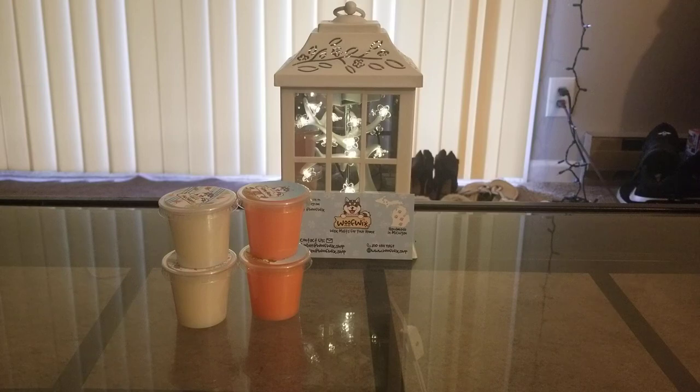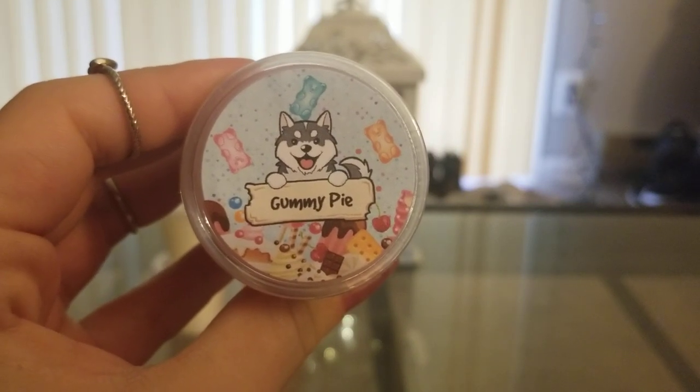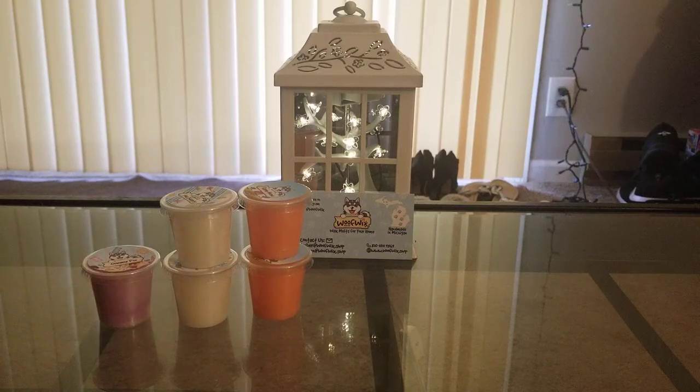And then I also got three regular samples. The first one is Gummy Pie, and this one is gummy bears, fruity slush, and pie crust. I thought that sounded like such a unique combination. I don't really know how I feel about this one because I don't normally go for gummy scents or slushy scents — it's just not what I gravitate towards. It's really not that bad though. I guess I like the gummy bear part of it. I'm going to have to melt that one and see how I like it.